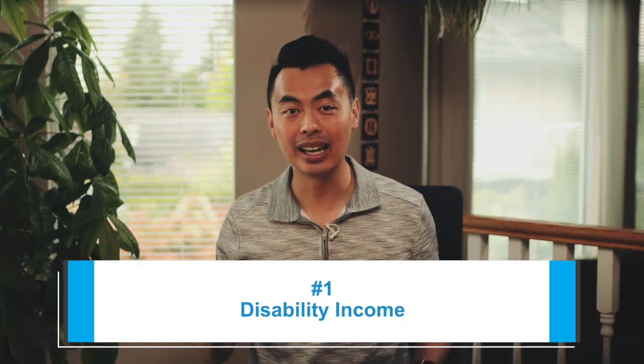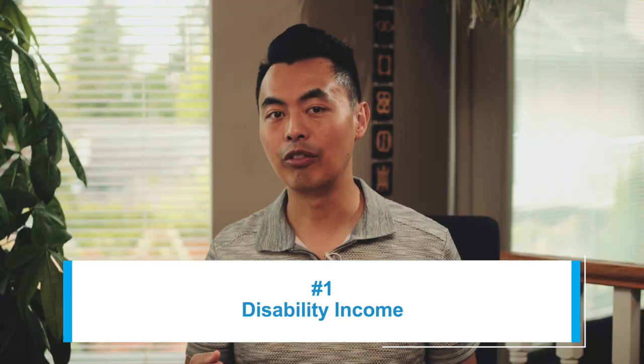First is disability income. If you are on a long-term or permanent disability, we can use that income as well. Banks may need to see a letter from your insurance company confirming the amount you are receiving, and you'll also need to provide recent statements showing the amounts are deposited.